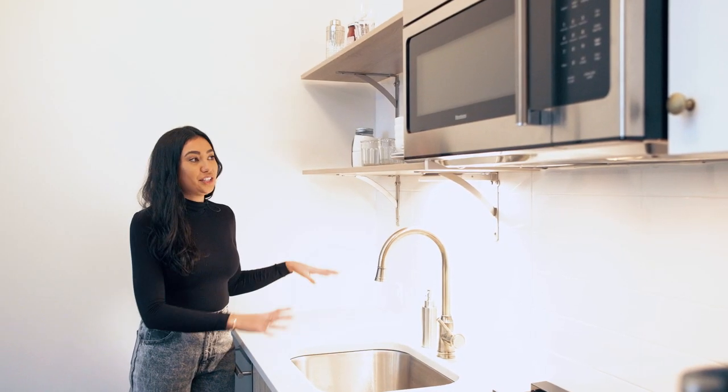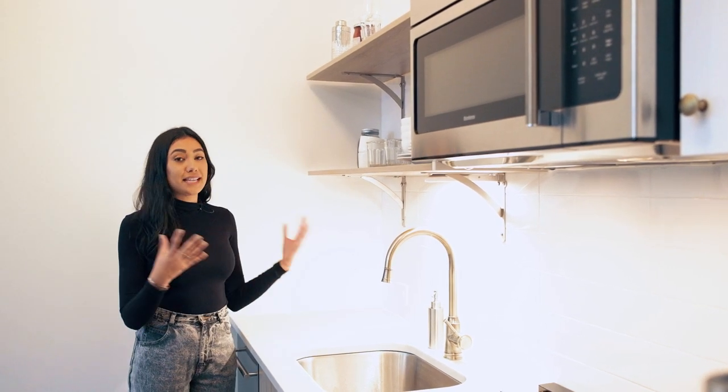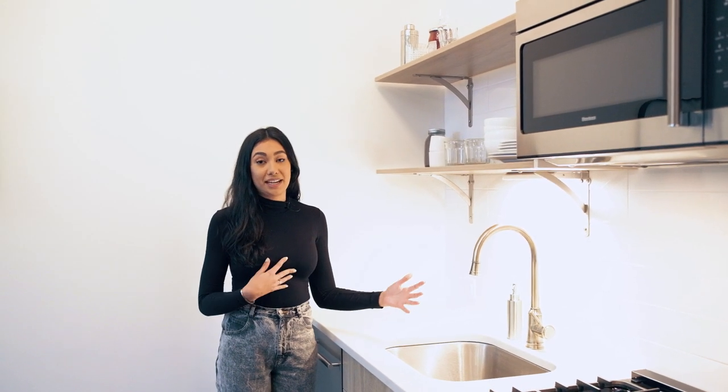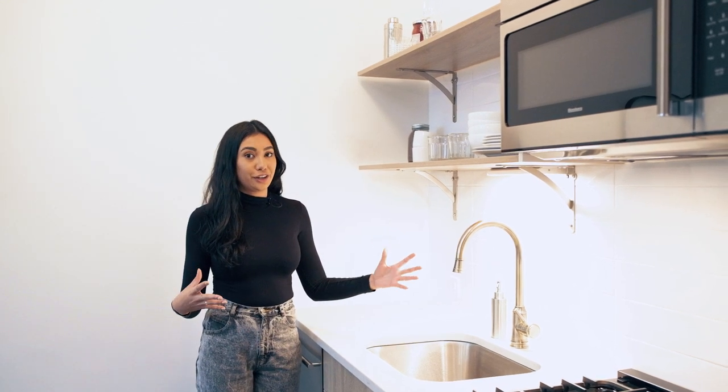Above the countertop by your sink you have this open shelving, and I have fallen in love with open shelving. It's such a pretty way to store your plates and dishes and make it look aesthetically pleasing. I've even done it in my own apartment — I have all of my spices in mason jars on open shelves. It's a really cool way to incorporate aesthetics while also keeping things functional.